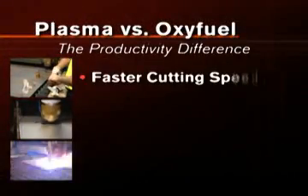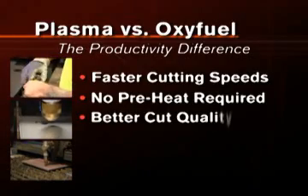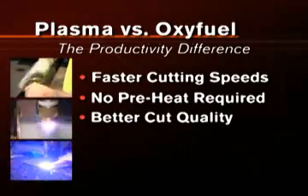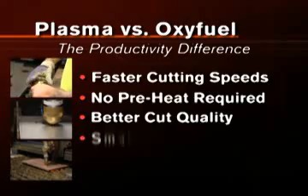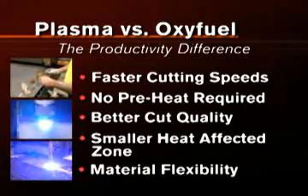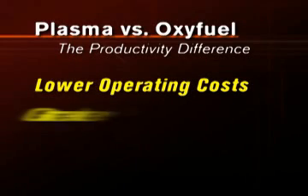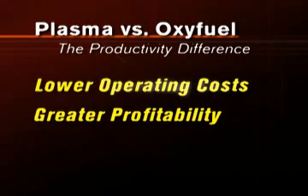Significantly faster cutting speeds, no preheat time required, better cut quality that minimizes rework and reduces material waste, smaller heat-affected zone, and the flexibility to cut different metals to meet changing customer needs — all these advantages add up to lower operating cost per part and greater profitability for your business.